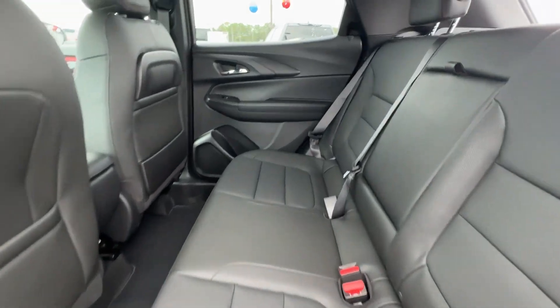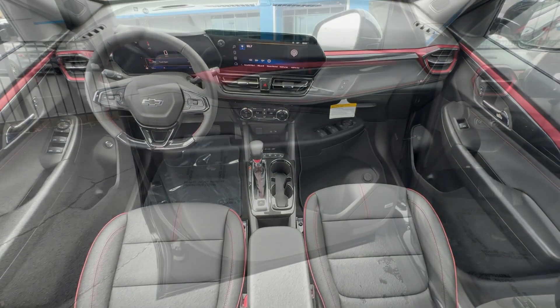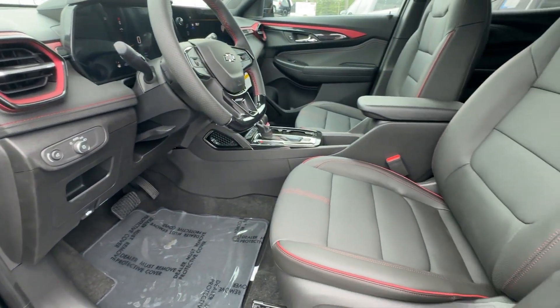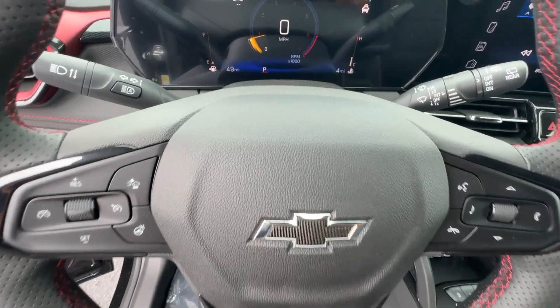Additional options include heated mirrors, satellite radio, power liftgate, and a premium sound system. Elevate your daily drive in this boldly styled Trailblazer — come in for a fun and easy test drive. Our team will make it the best part of your day.